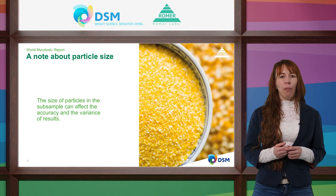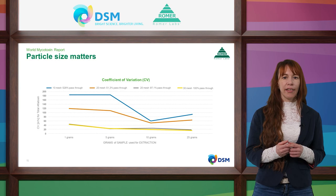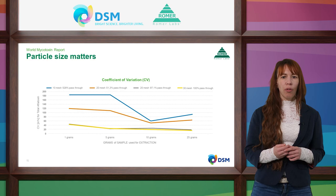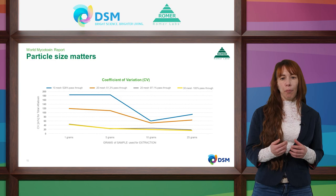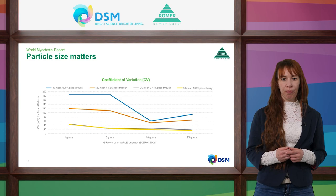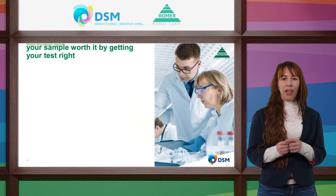Why does particle size matter? In a study, samples of corn contaminated with aflatoxin were ground to different sizes using different mesh sieves. Different sample volumes — 5 g, 10 g, 20 g — were then analyzed with HPLC and MS/MS. We calculated the relative standard deviation (coefficient of variation) to determine how dissimilar the results were. The lower the standard deviation, the less variation and the more reliable the result. The study shows that particle size significantly impacts the coefficient of variation. The lowest CV was reached with a 10 g sample of which 97% passes through a number 30 mesh. Keep your grain size small, your sample size large, and your mycotoxin results accurate.